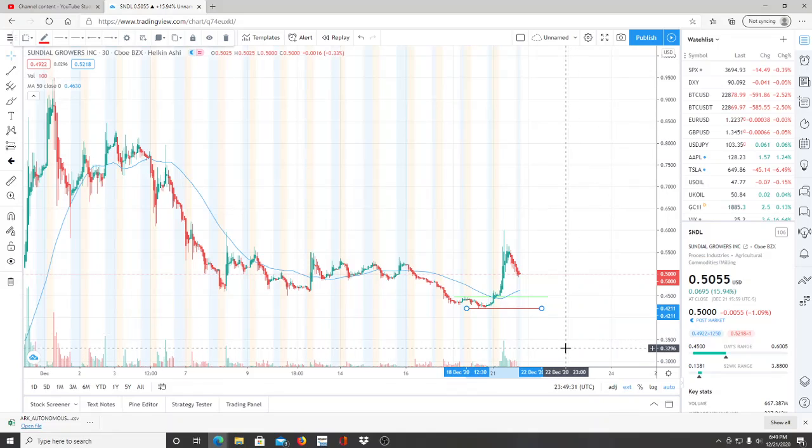Alright everyone, here we are with ticker symbol SNDL, Sundial Growers. Welcome to all the first-time viewers and investors — welcome to the channel Invest for Tomorrow. To all the subscribers, welcome back. Let's jump into this chart. SNDL has had a bullish run today and then it goes back into a bearish trajectory.